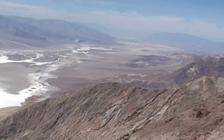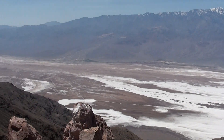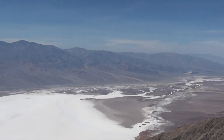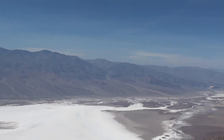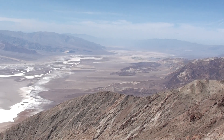Death Valley is a basin — nothing flows out of it, so any minerals that get washed down from the mountains stay there. That's why it's been so good for prospecting over the years, until it became unviable. Now it's protected as the largest national park in the lower 48 states, and even though I'm 6,000 feet up, it is really warm.